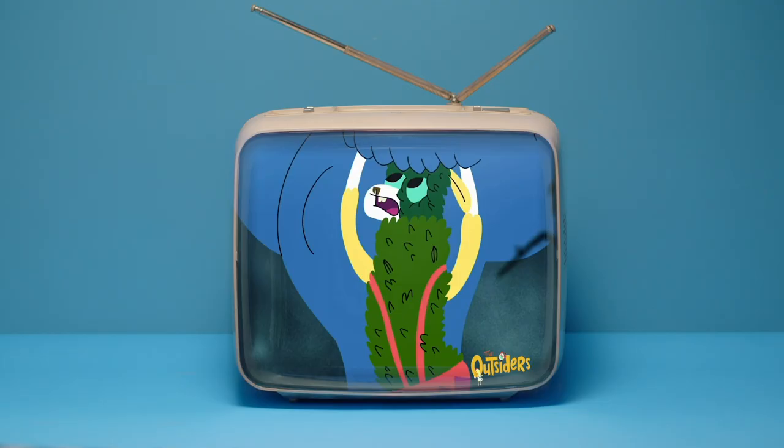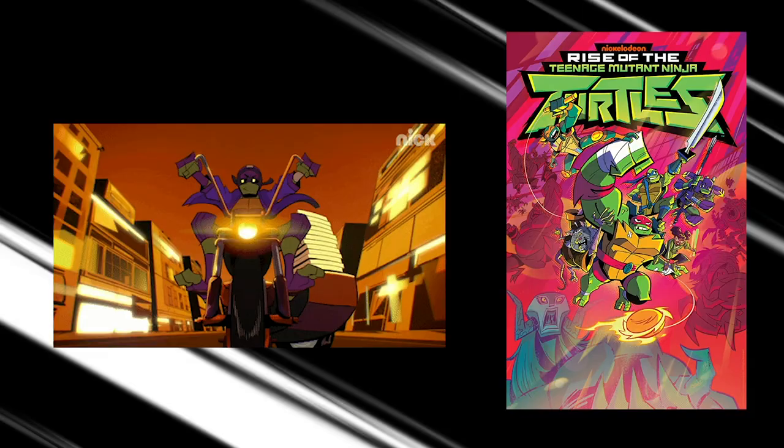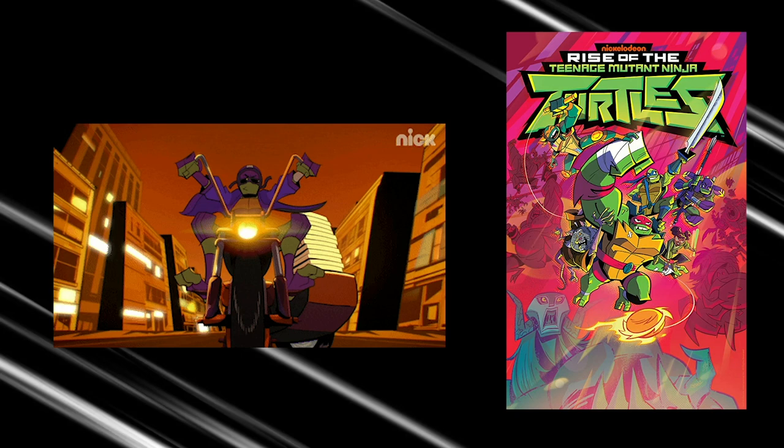Hi guys and welcome back to the channel! In case you're new, my name is Zara Bravo and this is The Storyboard Room, a place where I talk about the business of animation and how to get it. I made the Nickelodeon cartoon short The Outsiders and wrote the book How to Get an Animation Internship. I'm currently a Script Coordinator Production Assistant on the show Rise of the TMNT.